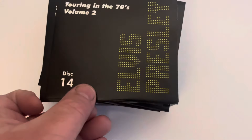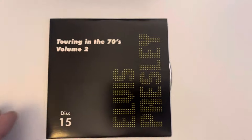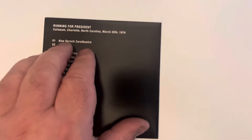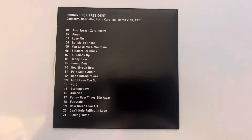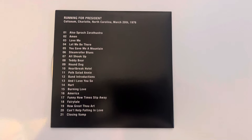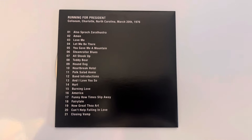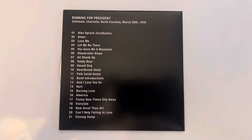Disc fifteen is called 'Running for President' and this is from Charlotte, North Carolina on the 20th of March 1976. It's been almost recently released by FTD as well. Another good concert.